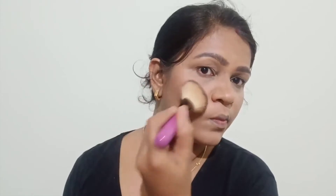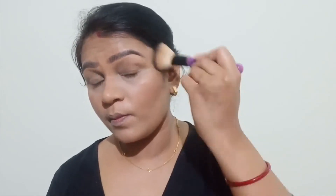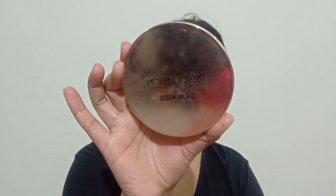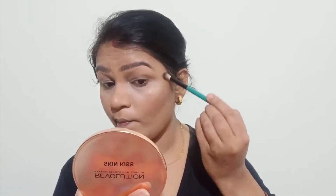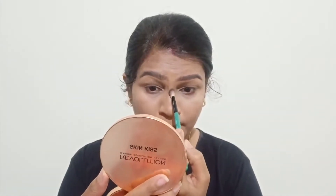After that, I will apply blush. I have used a peachy sweet blush from Maybelline. Then I am using the Make-up Revolution Sun Kissed Highlighter, which I apply on the cheekbones.